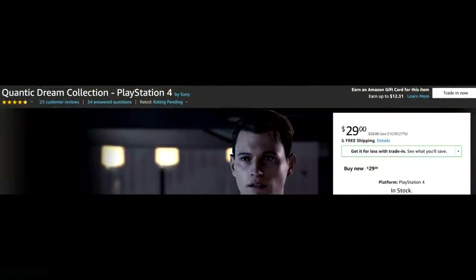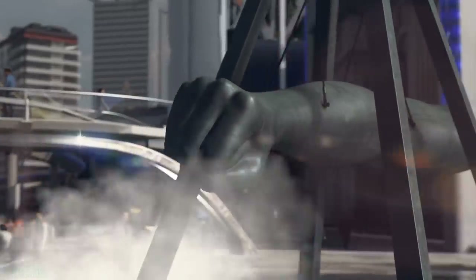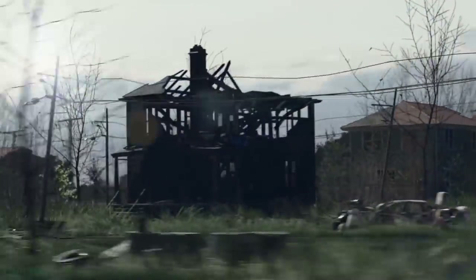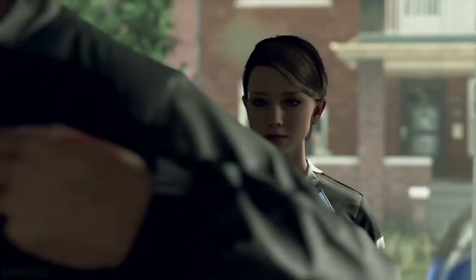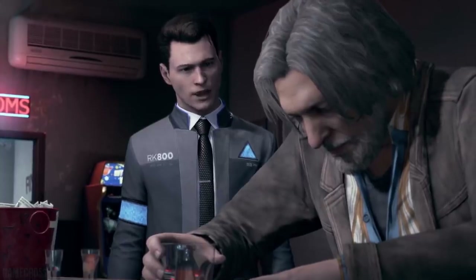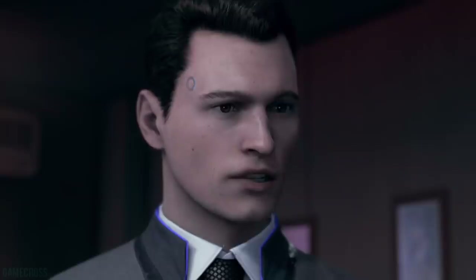The Quantic Dream Collection is available for $29 — would give that a strong recommendation. It includes Detroit: Become Human, Heavy Rain, and Beyond: Two Souls, so you're paying about nine dollars each for those games. Heavy Rain and Beyond: Two Souls were PlayStation Plus games in the past, so some of you might already have them. But if all three are new to you — and Detroit: Become Human came out just a year ago — this is a really good buy.